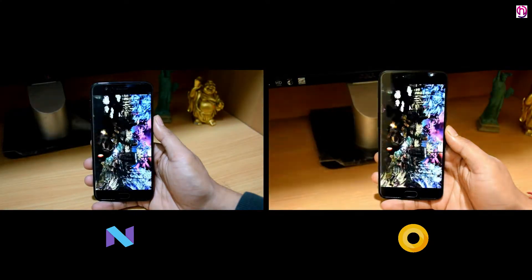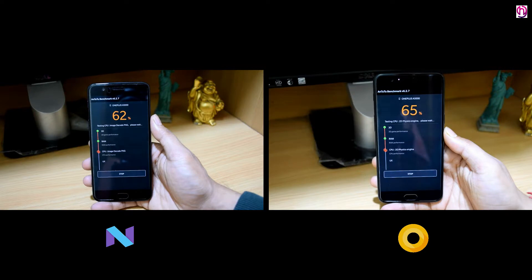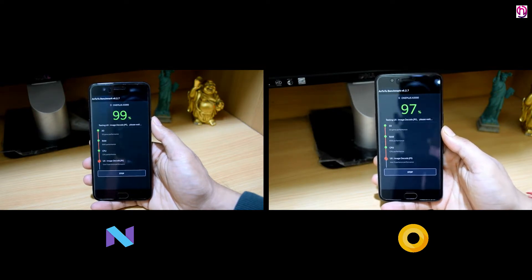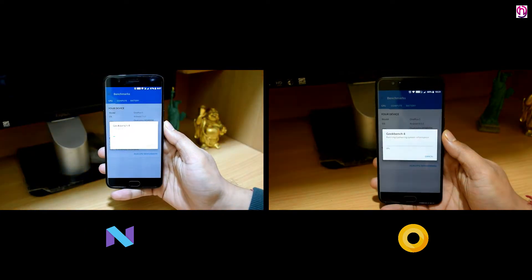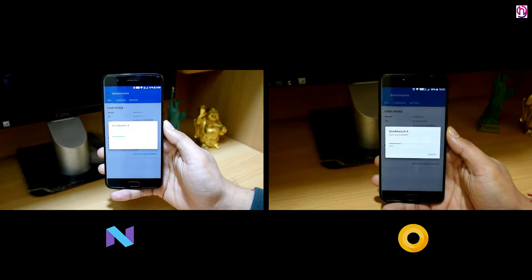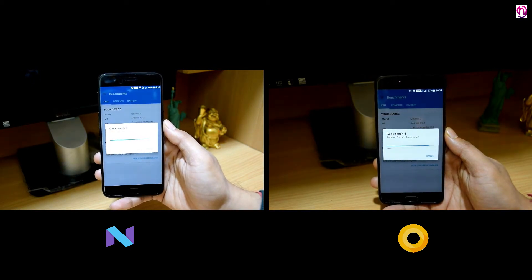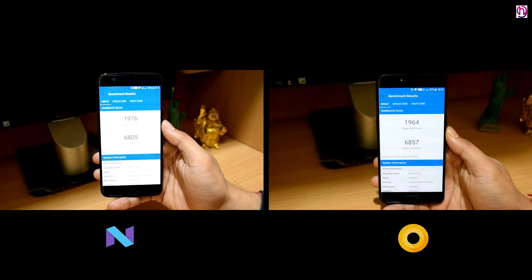So friends, let's start with the benchmark comparison first and see if it gets better in terms of performance. Oreo scores approximately 3000 extra in Antutu benchmarks and its performance improvement is clearly visible here. However, Geekbench scores are almost similar, so it will be interesting to see which software performs better in regular tasks.